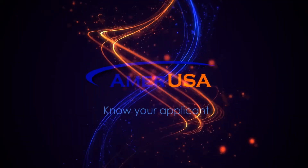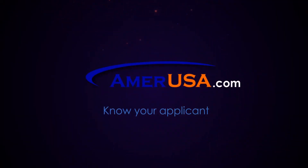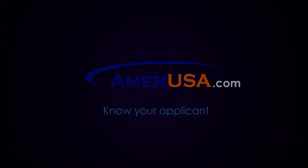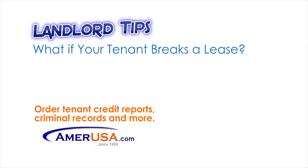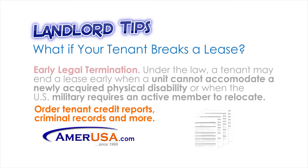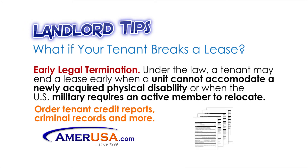In this episode, we'll be discussing what to do when a tenant breaks a lease. First of all, there are a few early legal terminations allowed under the law. A tenant may end a lease early when a unit cannot accommodate a newly acquired physical disability, or when the U.S. military requires an active member to relocate.